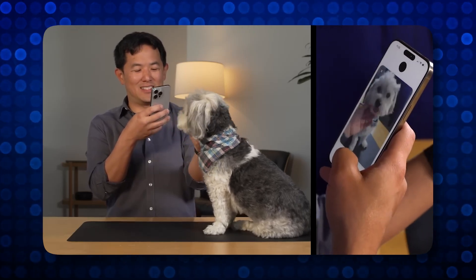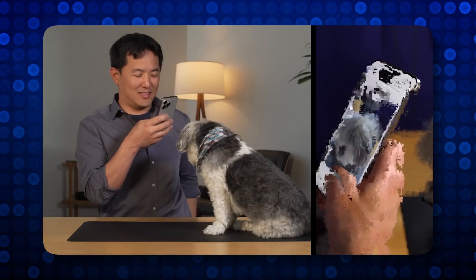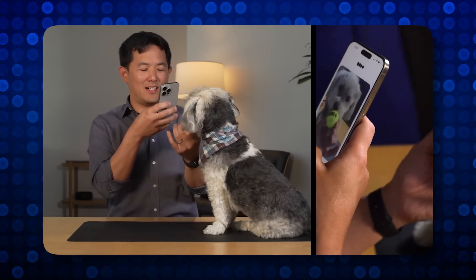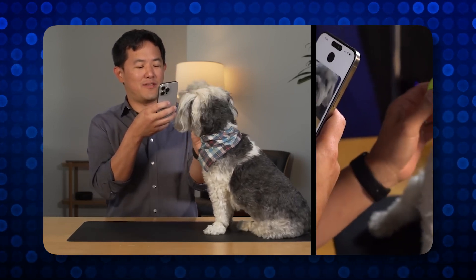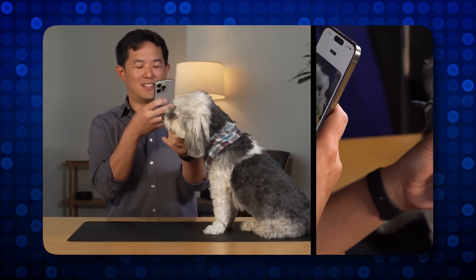This is Bowser. Well, hello, Bowser. Aren't you just the most adorable little thing? Yeah, look at you enjoy. This is one of his favorite things to do. I can see why. Look at that focus.